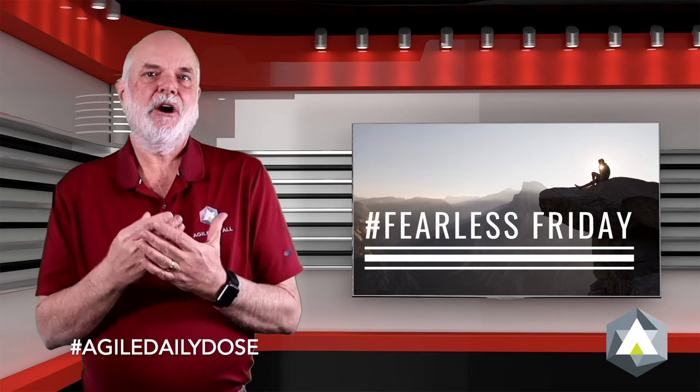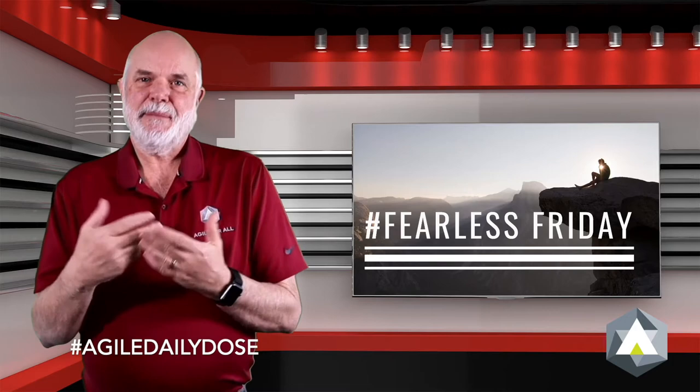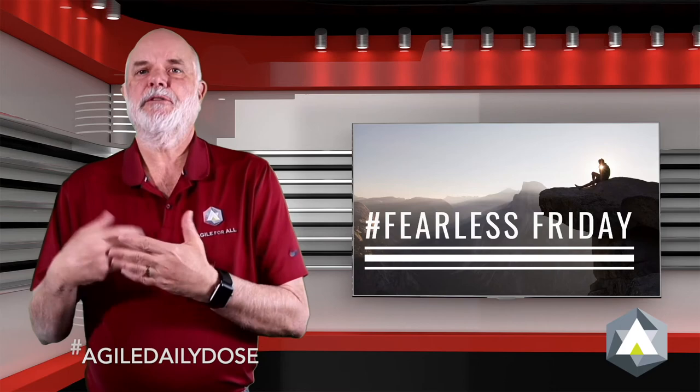My three favorite games are 2020 Vision, Prune the Product Tree, and Buy a Feature. My friend Luke was kind enough to create a video about those for me, so let me let Luke take over for a moment.